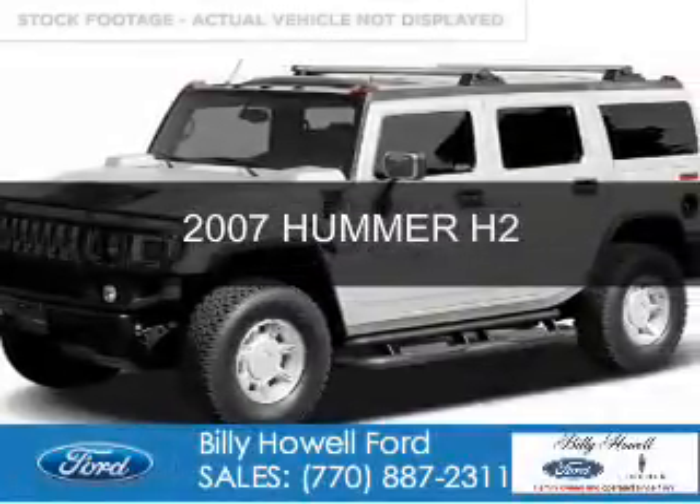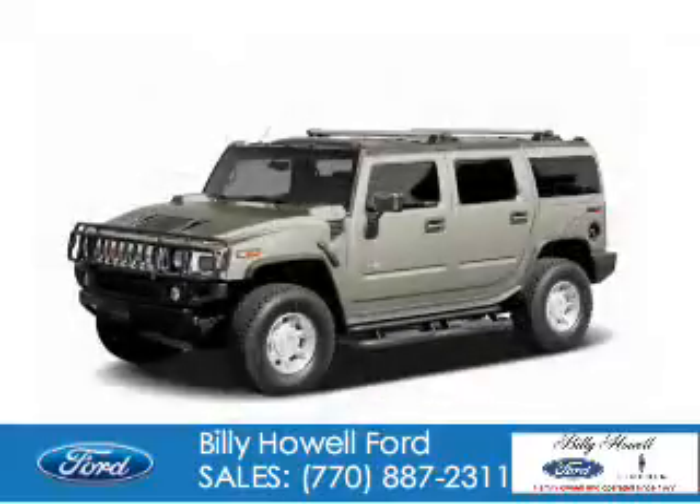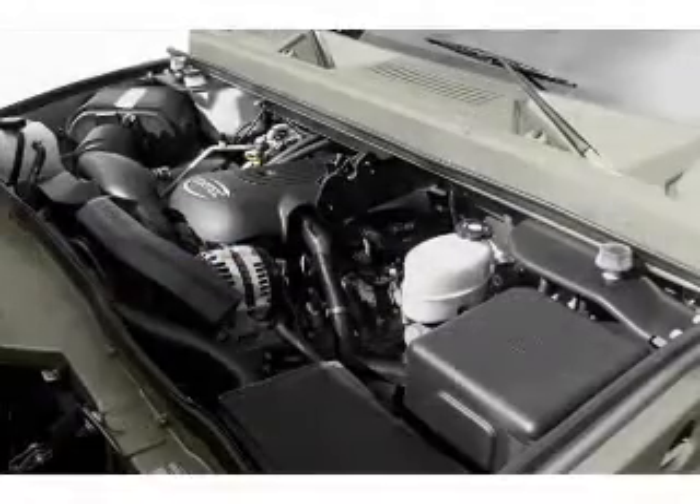This is a used 2007 Hummer H2. It's powered by four-wheel drive, a six-liter, eight-cylinder engine, and a four-speed automatic transmission.